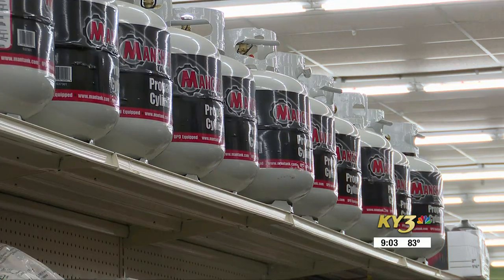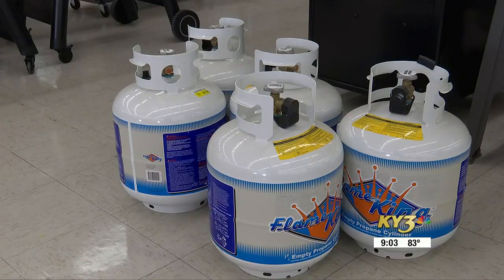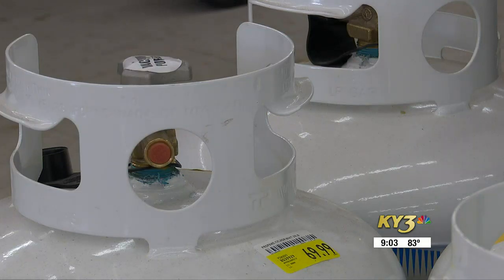We obviously don't want to bring these inside. You want to keep them outside in a well-vented area. Peters says you don't want to keep propane tanks in your garage in case of gas leaks.